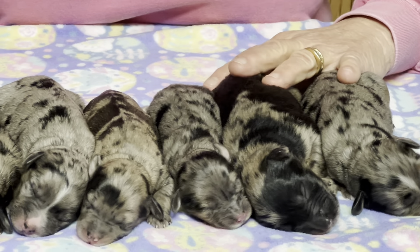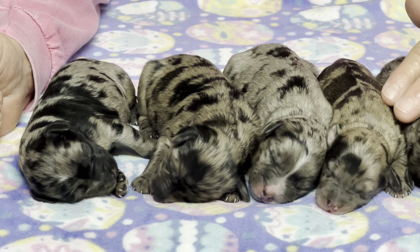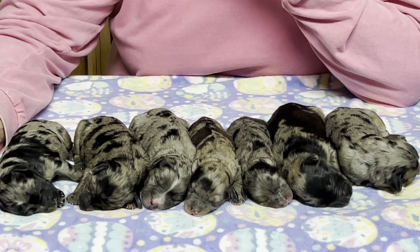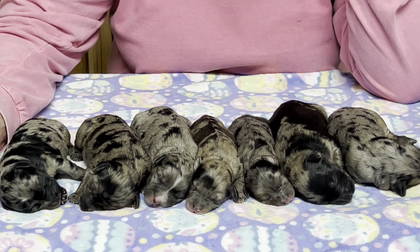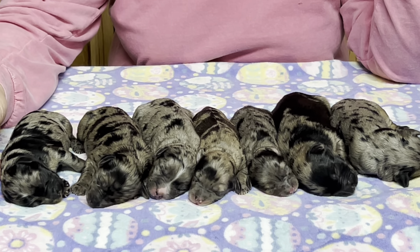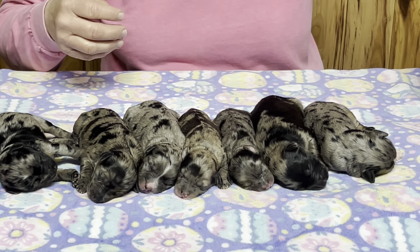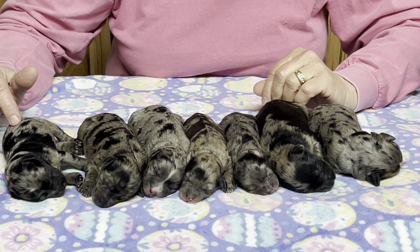We'll give you microchip numbers and let you see what the puppies look like. There are seven people on the waitlist and we have six puppies, so I told that seventh person don't say no — I've seen the last person move to the first on the list sometimes. They're laying here so nicely sound asleep and I hate to bug them.